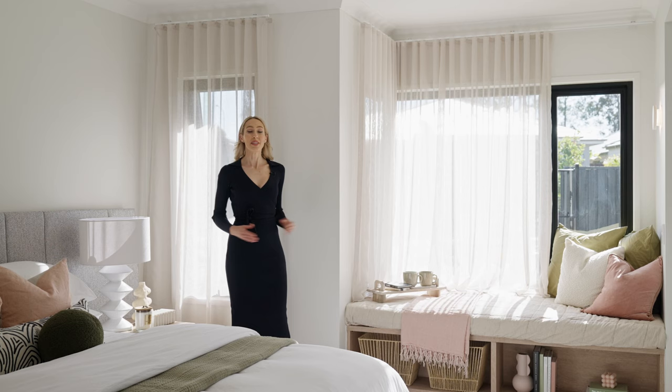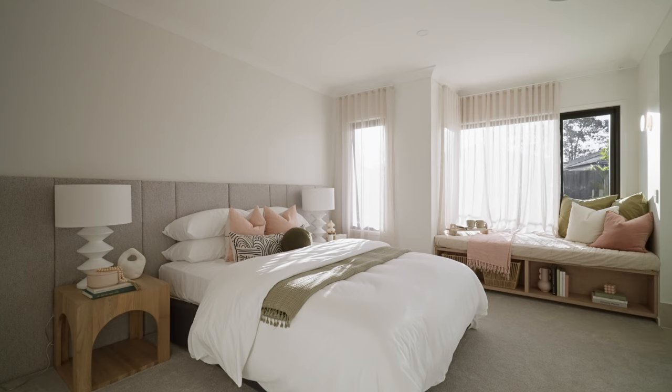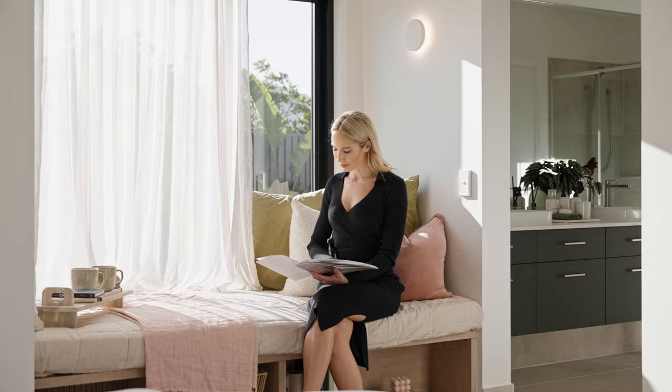The master suite is nothing short of a retreat, featuring a generous walk-in robe as well as a cosy garden-facing daybed that serves as the perfect nook for unwinding and capturing some delicate afternoon sunlight.